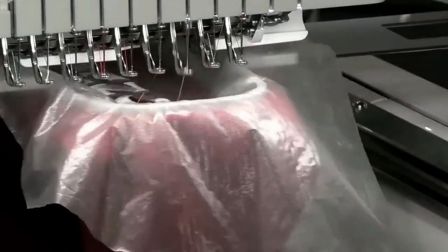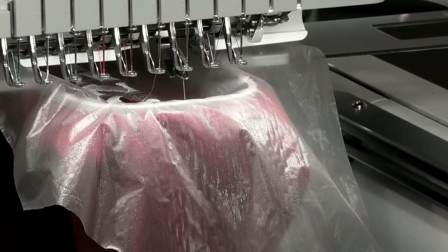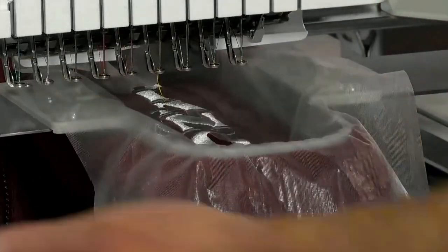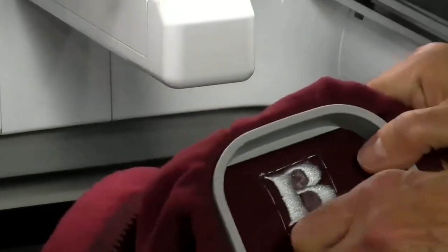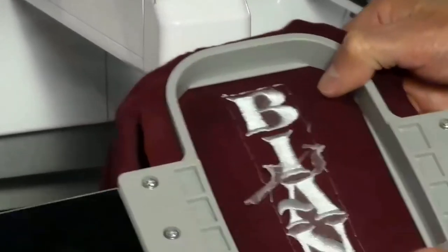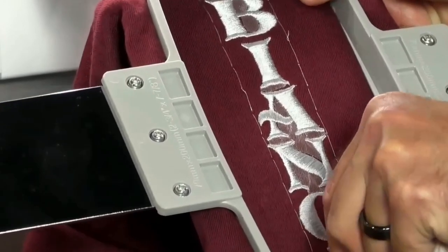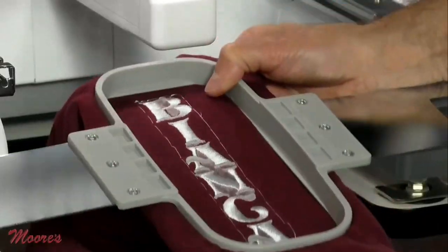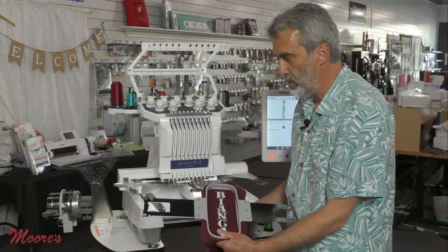It's almost done. The lights indicate it's done. This is water-soluble stabilizer — I can tear it out, see the basting, and I'd snip that with scissors first. Most of the stabilizer dissolves away. Look how beautiful this is — those letters are so pronounced, and that's on the sleeve. This is what you can do with the PR-1055 with this optional sleeve frame.